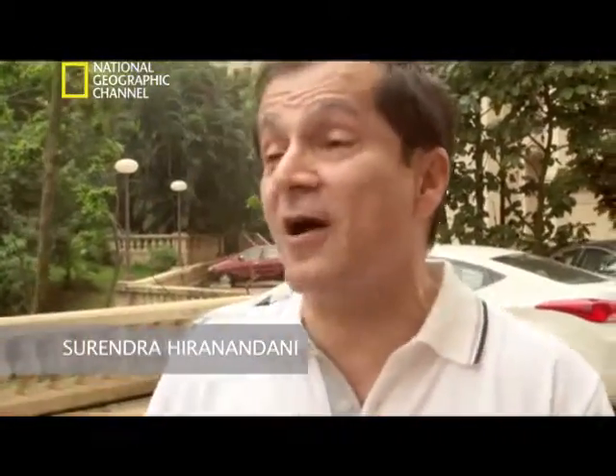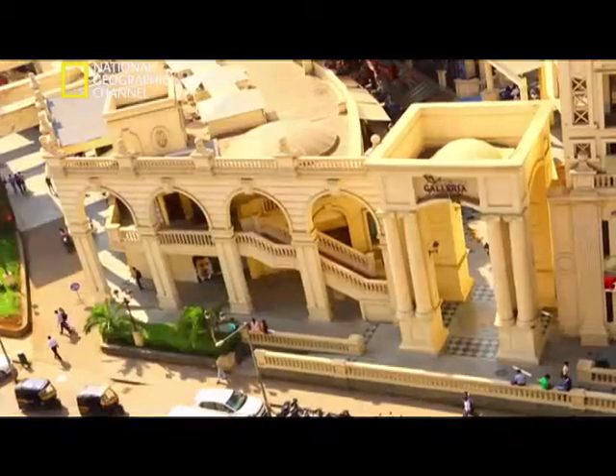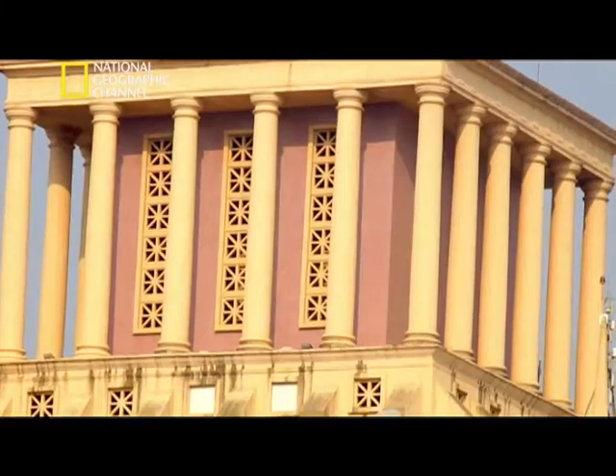We realized that we need to create some style of architecture which belongs to this place — which makes it gratifying to the residents and yet has some harmony to it. This style was, in those days, also quite popular in the West. It was considered neoclassical. But nobody had really done it for high rise.